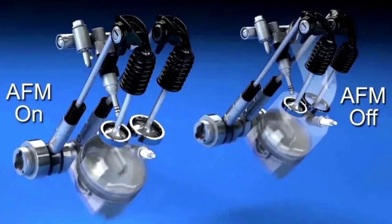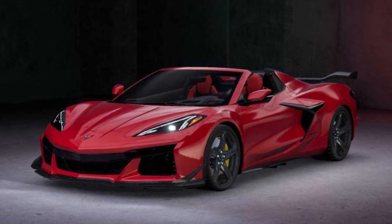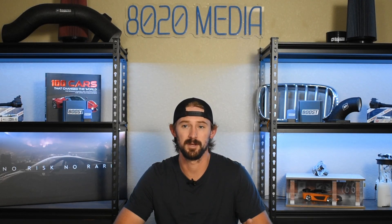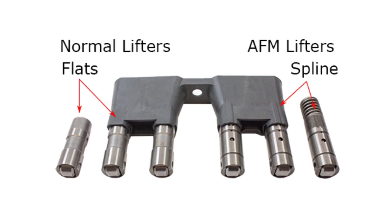Third on our list is active fuel management. AFM hasn't really become an issue yet on these engines because the majority of them are still lower mileage, but it is very frustrating that GM put active fuel management technology into these vehicles to begin with. These are performance V8 500 horsepower engines — we don't need or want them operating in V4 mode. Getting one mile per gallon better fuel economy is not something we should care about in a high performance vehicle. Lifter failure caused by active fuel management has plagued GM's V8s and V6 engines for years, so while this isn't an issue so far, it's something we can only imagine will start to become an issue once these LT2 engines get to higher mileage.